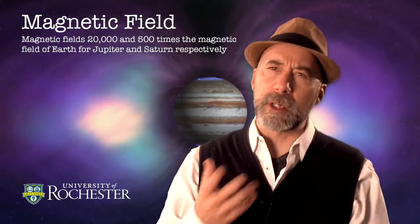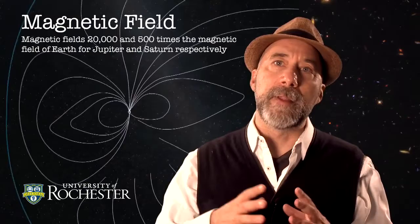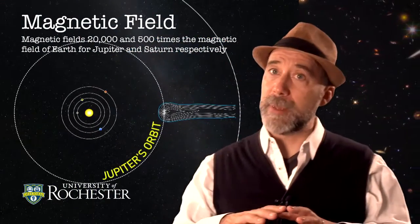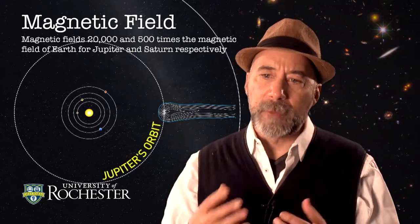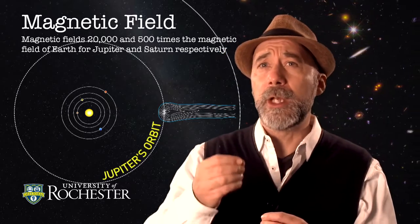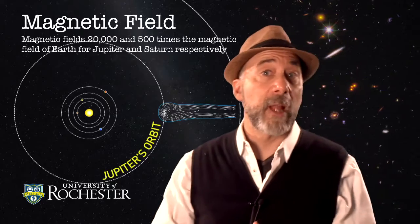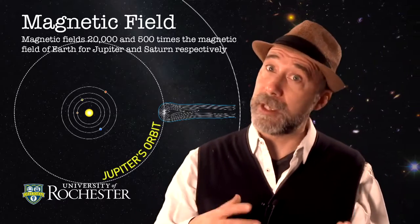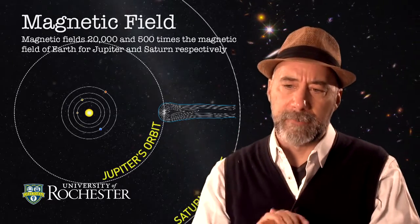These magnetic fields are so large, particularly for Jupiter, that the magnetic field extends all the way out through the moons that orbit Jupiter. Many of those moons can actually be under the protective umbrella of Jupiter's magnetic field. Of course, that magnetic field also captures charged particles. For example, the closest moon to Jupiter is Io, and Io is in a constant state of volcanic activity. A lot of ions get burped out from Io and then get caught in the magnetic field, so there are very large radiation belts of trapped charged particles moving around the magnetic fields of Jupiter.